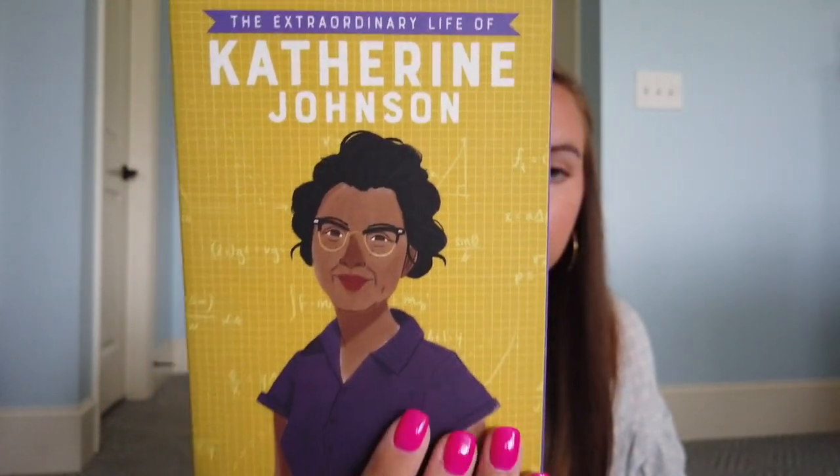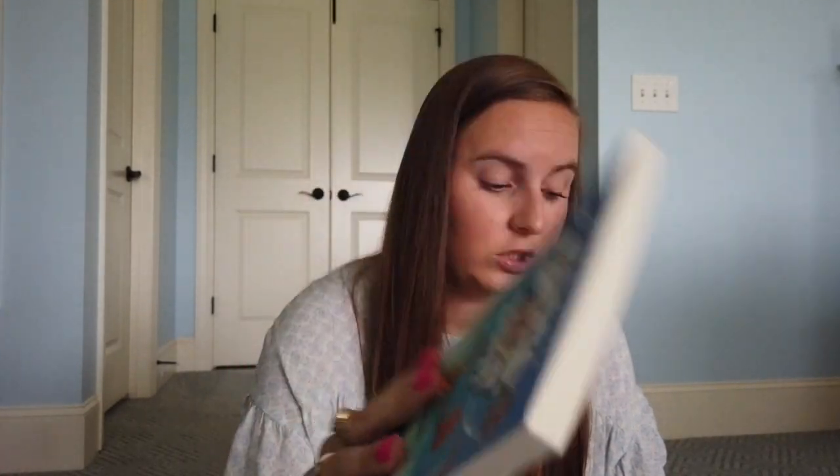Next, these are from Usborne — people can host Usborne book parties on Facebook or stuff. One of my mom's friends was hosting one, so she got me these books. She got The Extraordinary Life of Katherine Johnson — Katherine Johnson is just the coolest person ever — and then she got these three Game Day books that are written by an Australian basketball player. Patty and the Shadows Game Day, Patty Takes Charge Game Day, and Patty Hits the Court Game Day. More sports books to go in my sports section.